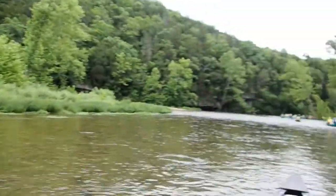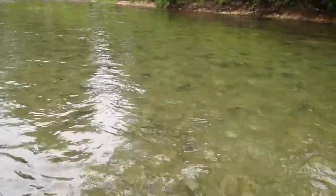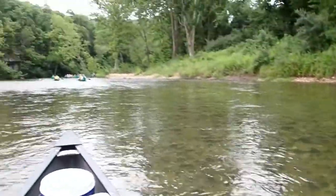A couple of people are behind, but we'll look at the people up front. Beautiful Current River. Look at that — isn't that gorgeous? We have water clarity that is just spectacular.